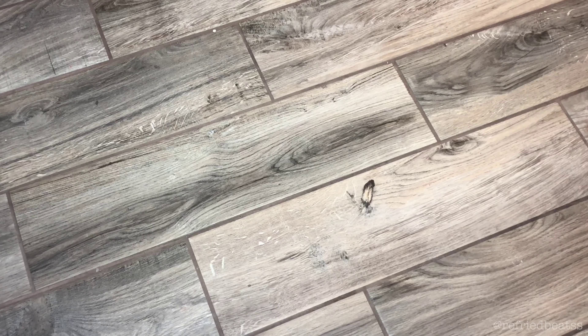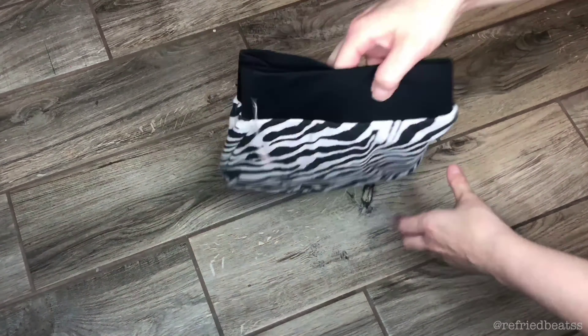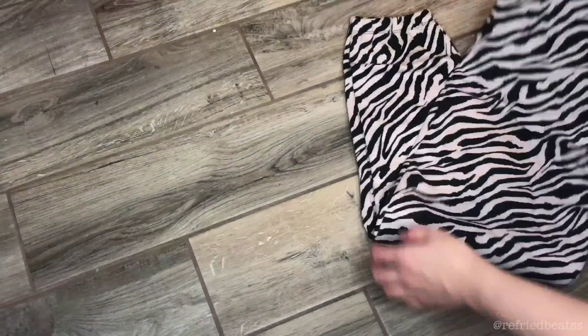My favorite thing that I got in this order is this pair of joggers, which is zebra print. They are so cute and so soft. They have the Victoria's Secret logo on the waistband as well as cute pockets on the side, so a must for sure.